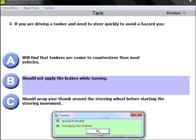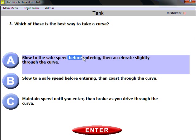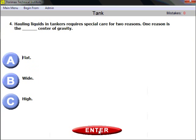Question three: which of these is the best way to take a curve? A tanker vehicle is a little more difficult to operate, so the answer is A — slow to a safe speed before entering and then accelerate slightly through the curve. The keyword here is 'before.' Everything needs to be done before entering, the same logic as general knowledge questions.